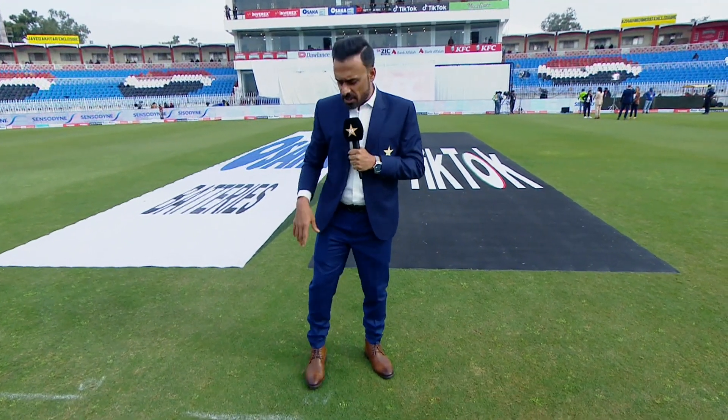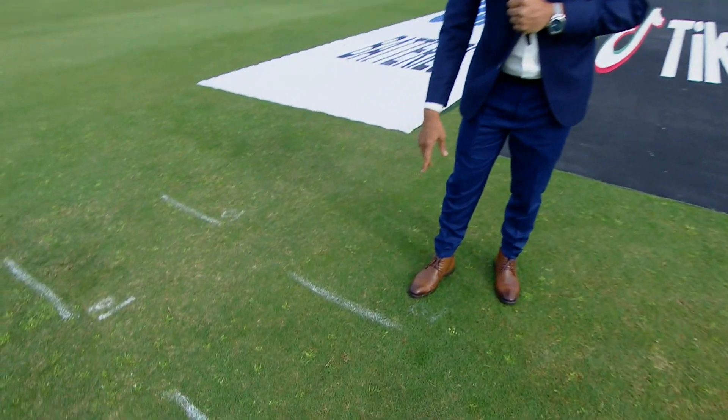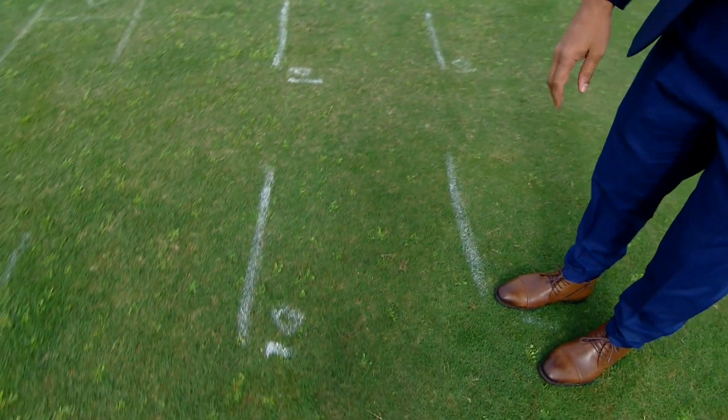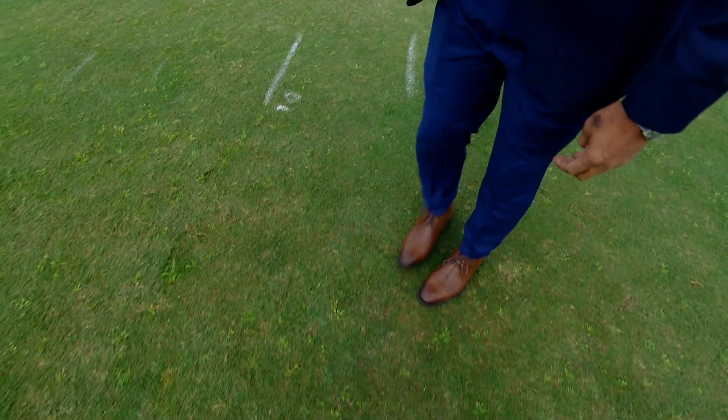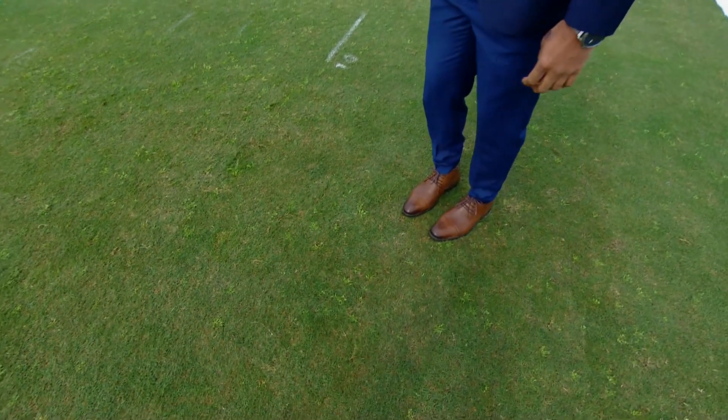Now, where I am right now is the top of the bowler's mark — this is the fast bowler's mark. This area is pretty good, but not too far away. If I just step a little to my left, you can see this is a bit of a problem here.